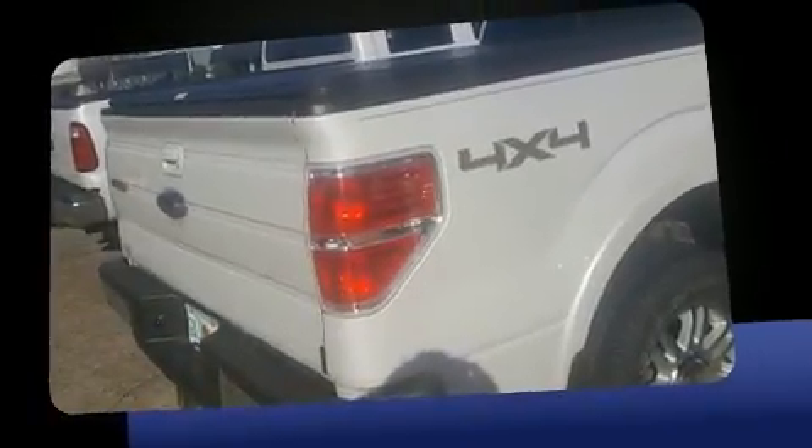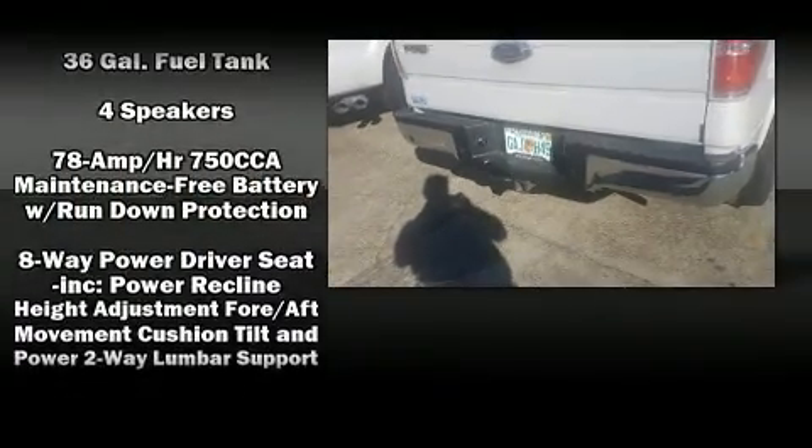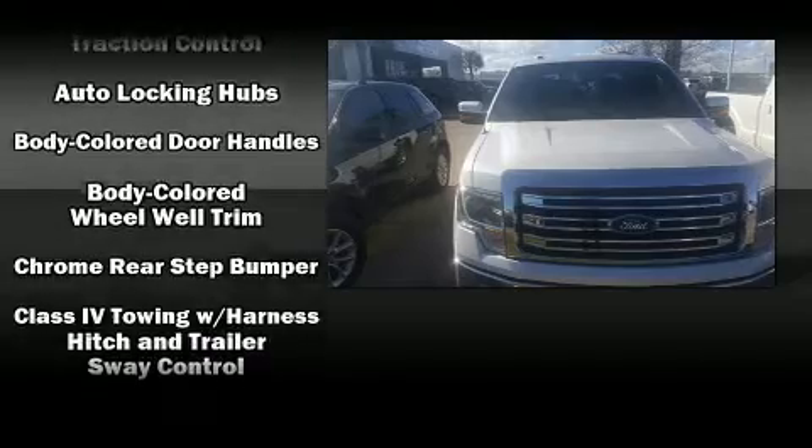It distinguishes itself from the competition with features such as one-touch window functionality, a tachometer, remote keyless entry, and power windows.